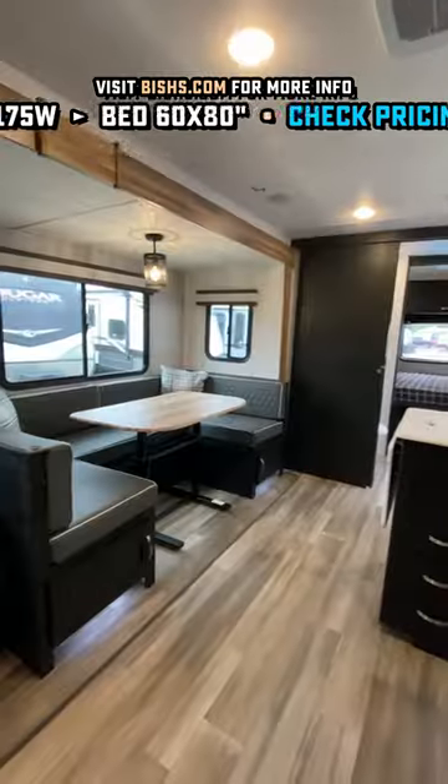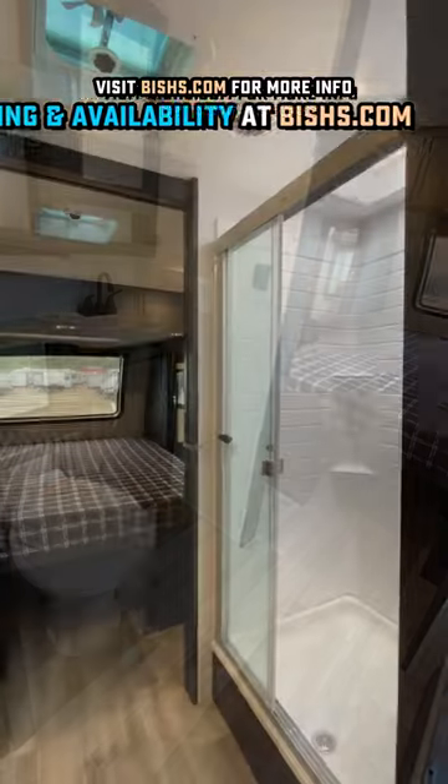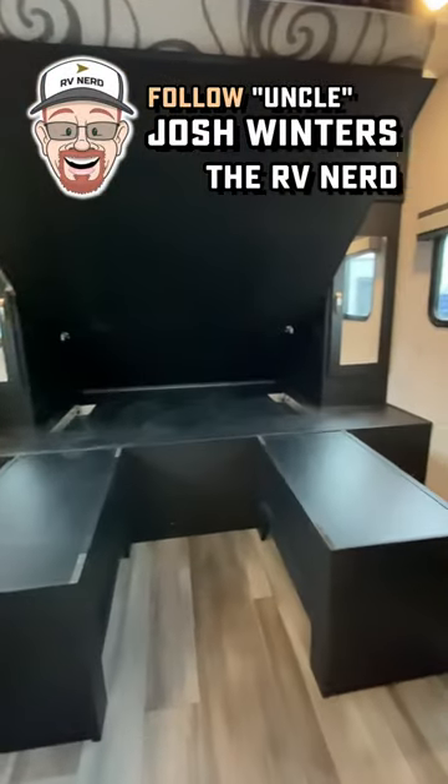Every time I see one of those I'm like, shut up and take my money. They also put the bathroom in a different place on this one — it's right next to the entry door for travel access, which is cool. But it's also a shower next to a true queen bedroom, not a tub next to a camp queen.